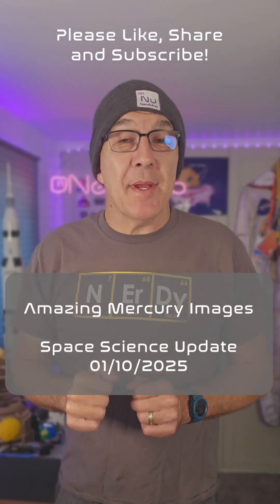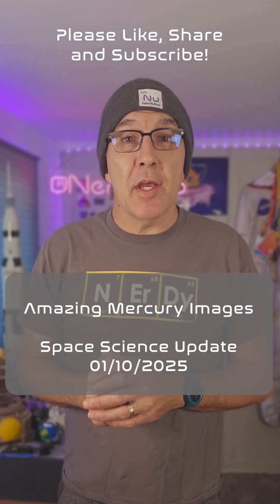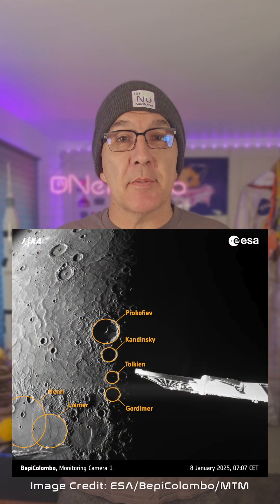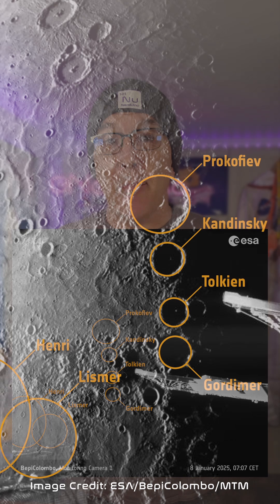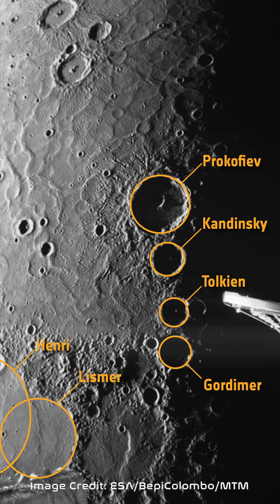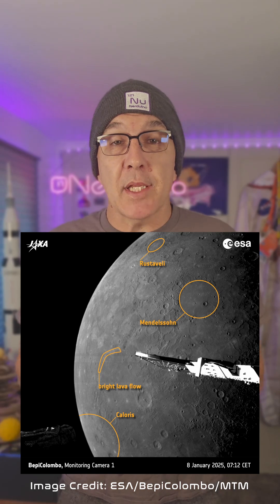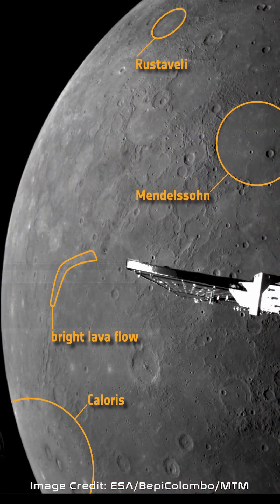ESA's BepiColombo spacecraft just made its sixth and final flyby of Mercury, passing just 185 miles above the surface of the planet. In these amazing images captured by the spacecraft's monitoring cameras, or MCAMs, the mission is already gathering valuable data about Mercury ahead of the start of the main mission. That begins in November of 2026, when BepiColombo will insert two orbiters into polar orbit around Mercury.